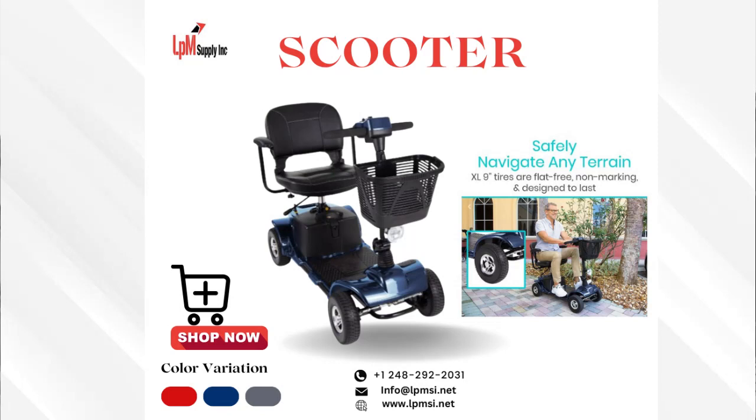Whether you're running errands or simply enjoying the outdoors, our scooter will help you do it all with style and ease.